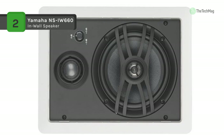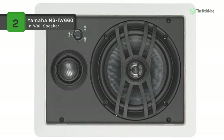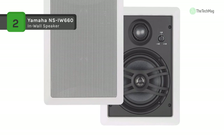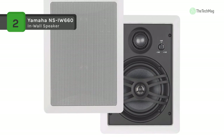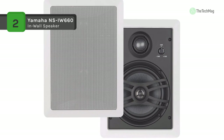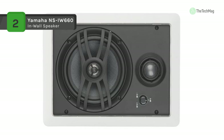The high-frequency level of the tweeter can be adjusted using a high-level adjuster to suit your taste or installation conditions. Each speaker incorporates a high-capacity, customized crossover system that helps reduce distortion and limit the deterioration of transients as they move through the system. Gold-plated push-type speaker terminals, paintable grills, frames, cutout template, and paint protective cover all ease installation.